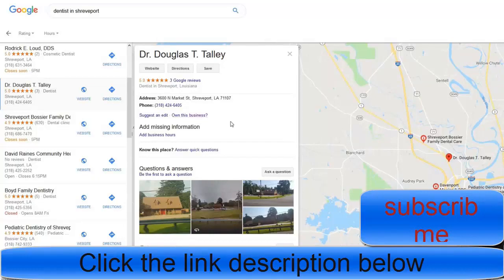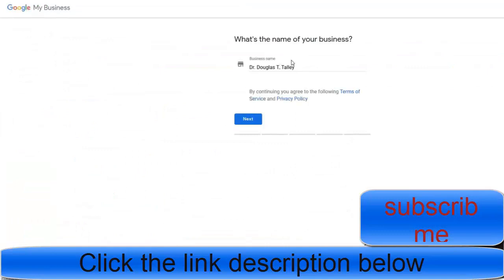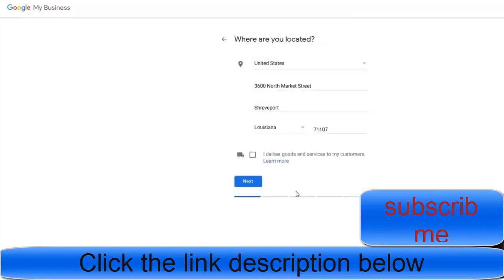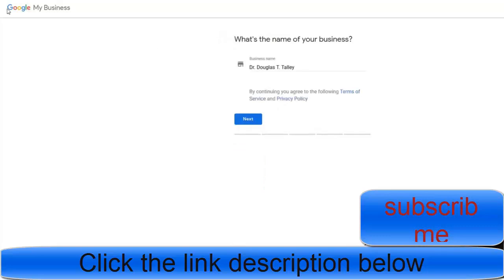You click on 'Own this business' and it's going to ask you some verification information — the name of your business and some basic details. When you finish, there's an option to have Google mail a postcard to the address confirming the business has been verified.